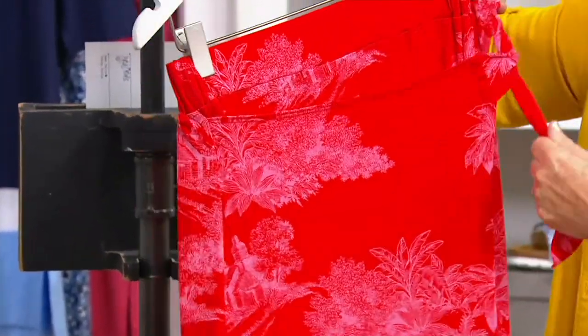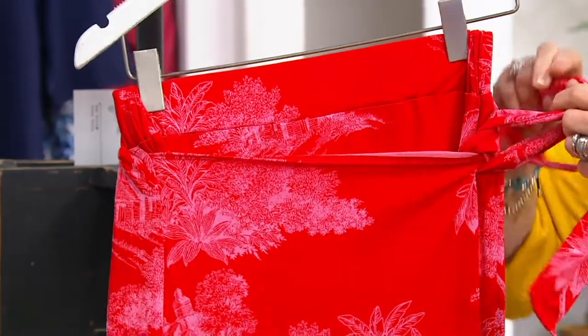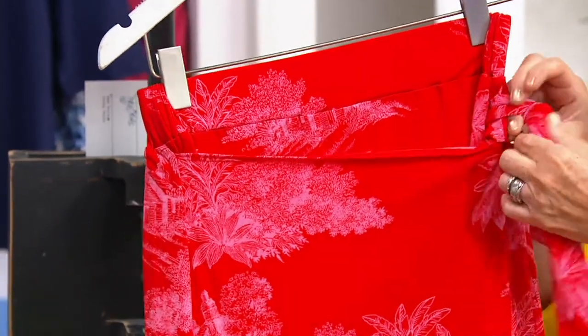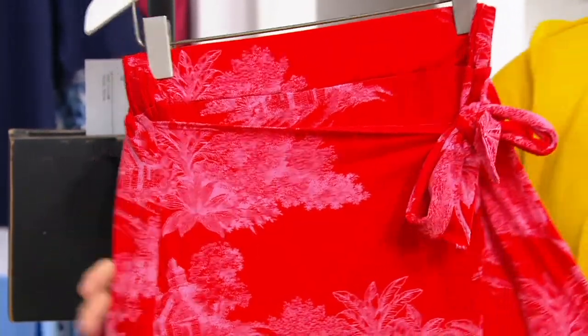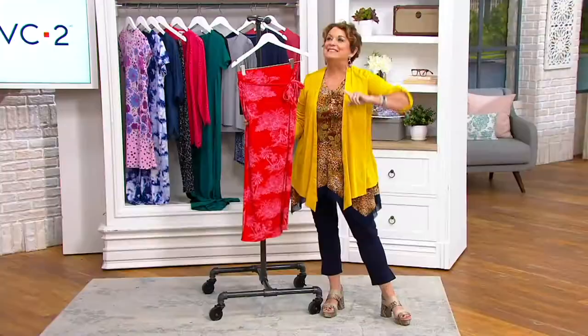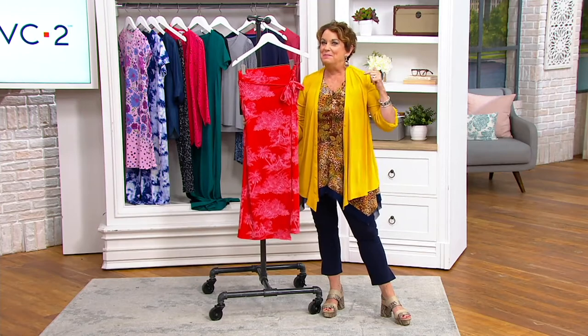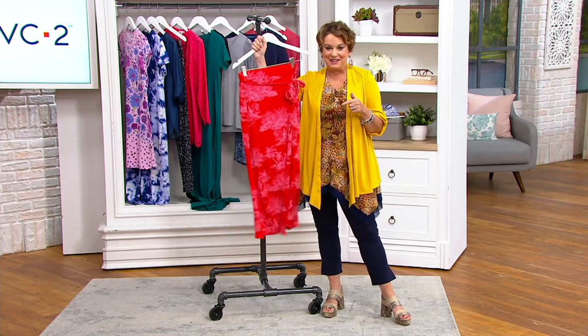You're just going to knot that on the side — that's going to give you that little bit of soft ruching. You can do a knot or a bow, it's up to you. And there is your skirt. This is so cool — this is like something that when it sells out and it's not in our size, we're all going to be bummed and it's never going to come back again.